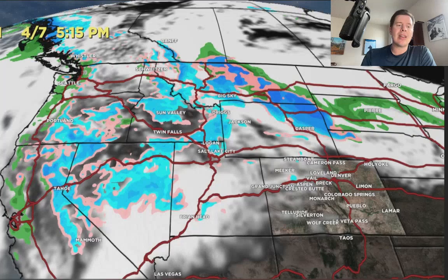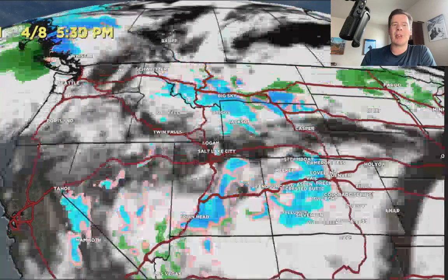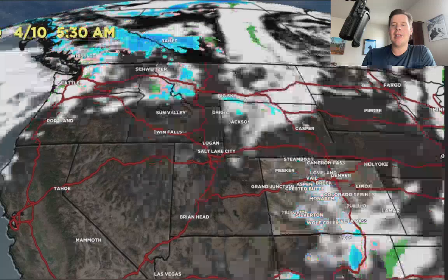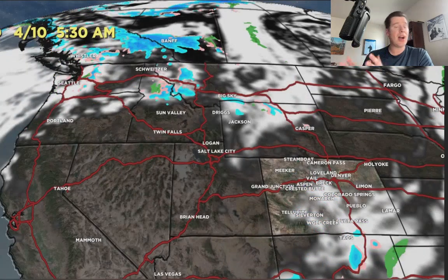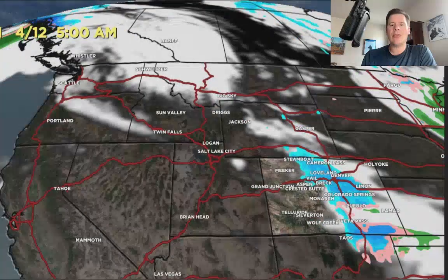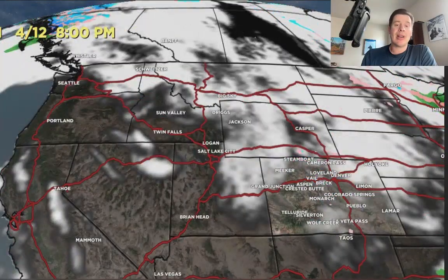You can already see the next storm system coming in, diving to the south across the Four Corners. Starting to see return moisture across Colorado and New Mexico. There's 4-9 in the morning, fills in 4-9 in the afternoon, and then it's gone by 4-10. It's possible this shifts a little further north — still a long way out, may turn into something a little bigger. But watch what happens by 4-11: look at everything coming straight down the jet on 4-11 and even 4-12. That's a long way out, but certainly possible. Then you're looking at a big high pressure over most of the west coast.